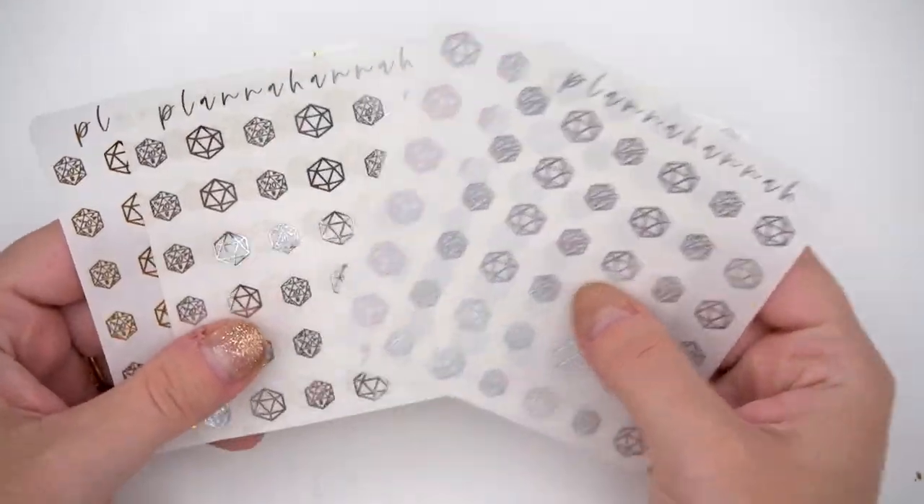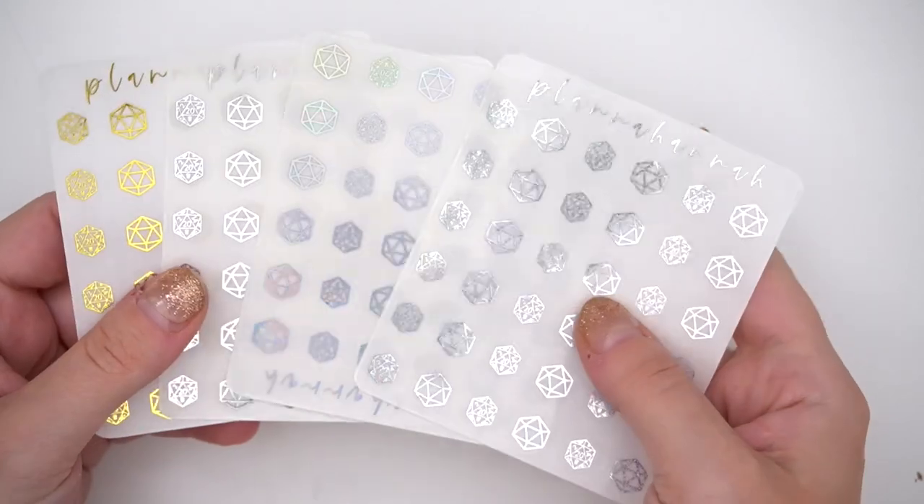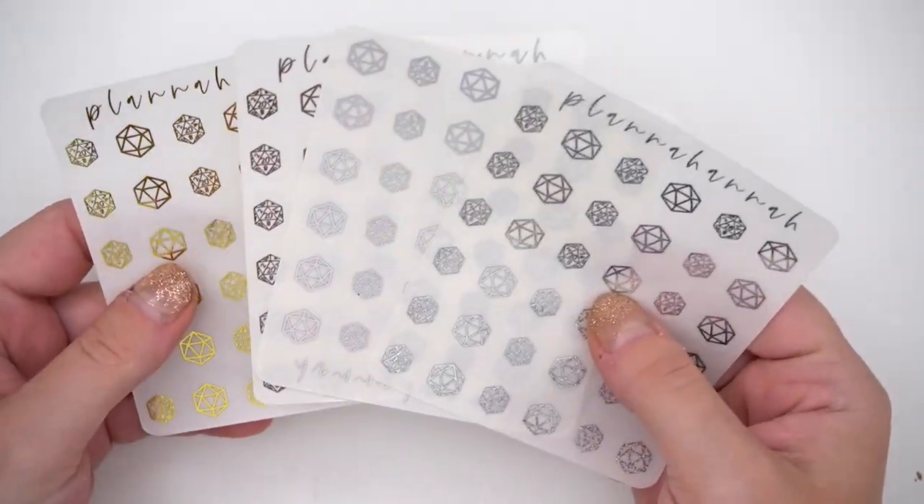She also threw in DnD dice in gold, silver hollow, and sparkly hollow — those will definitely come in handy.